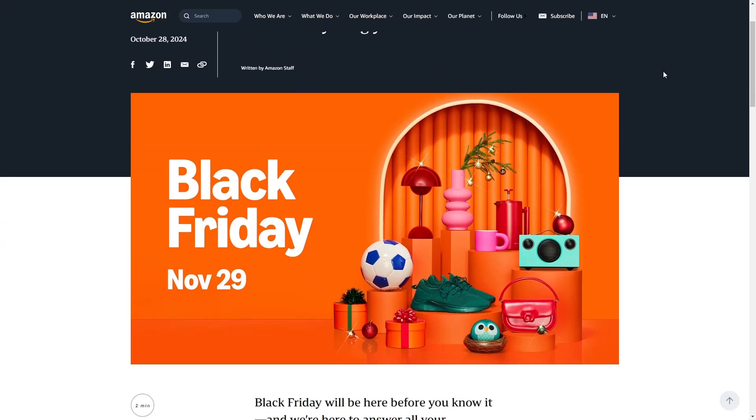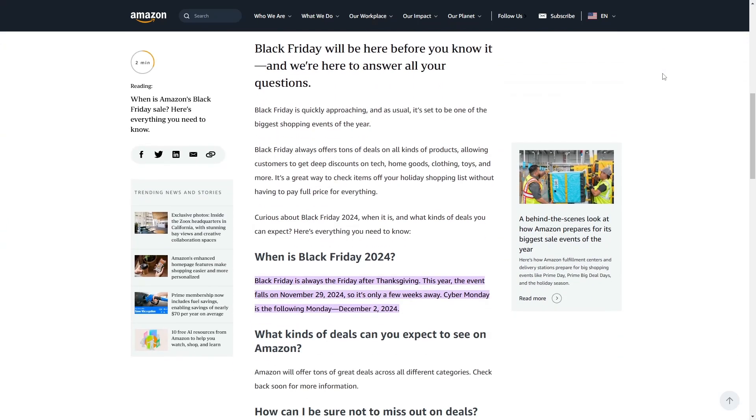Don't worry if you miss out on the Prime sale — it's Amazon's Black Friday sale, Friday 29th November.